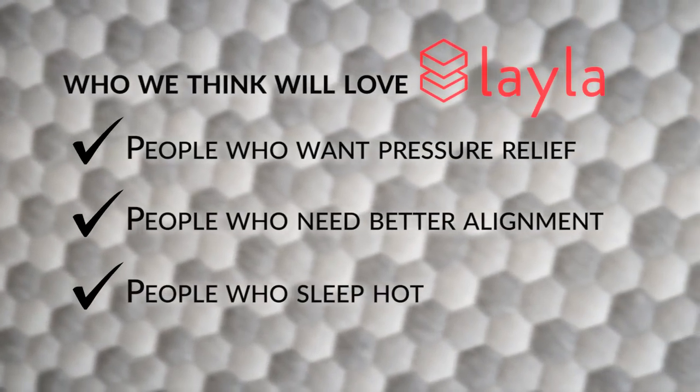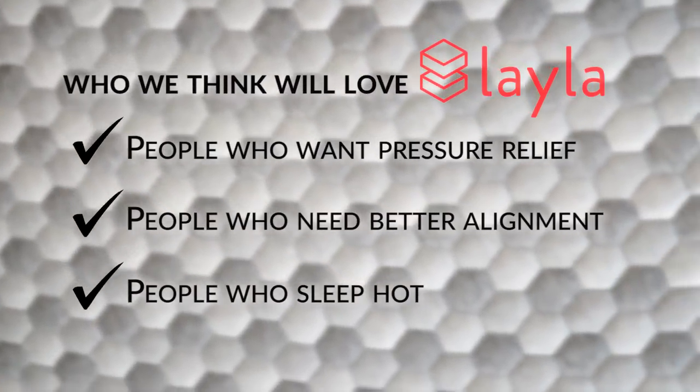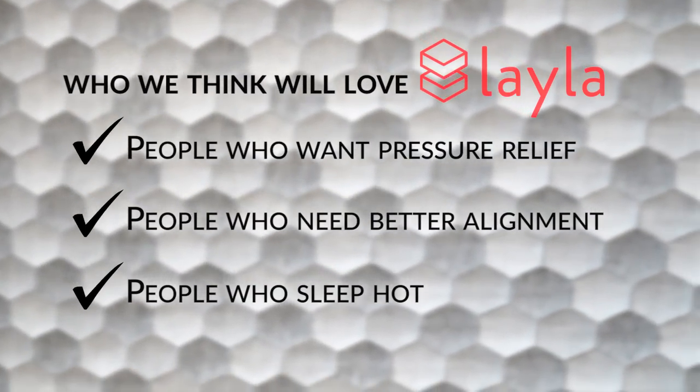And lastly, people who sleep hot. If you're wanting to add memory foam to your bed but you worry about waking up hot, Layla has outfitted their topper with cooling features that will keep you cozy but not sweaty.